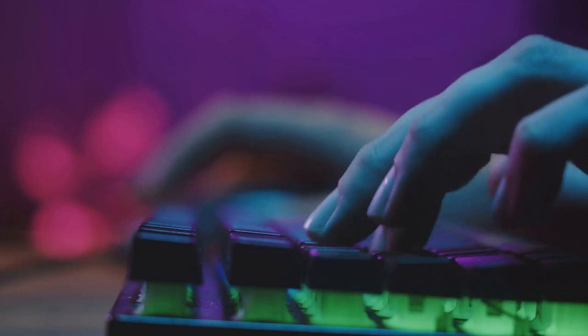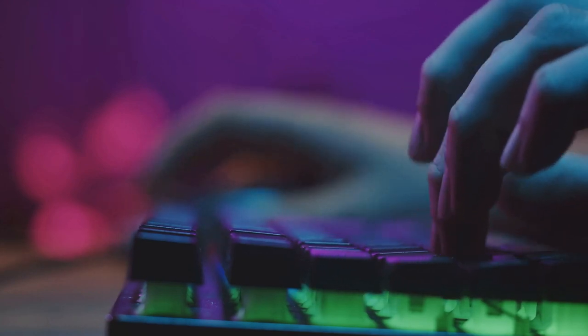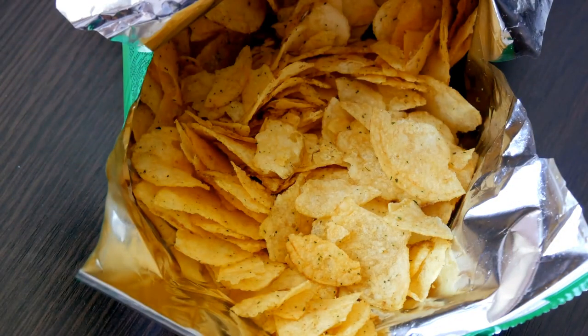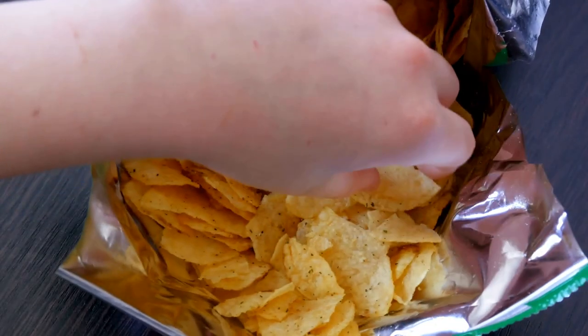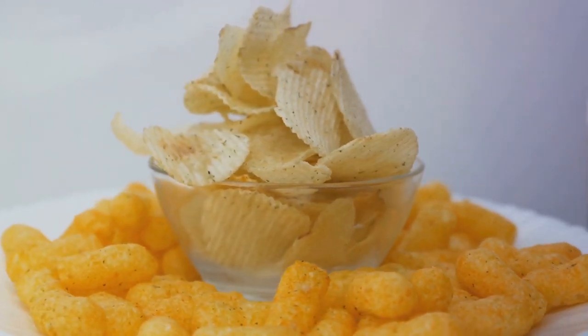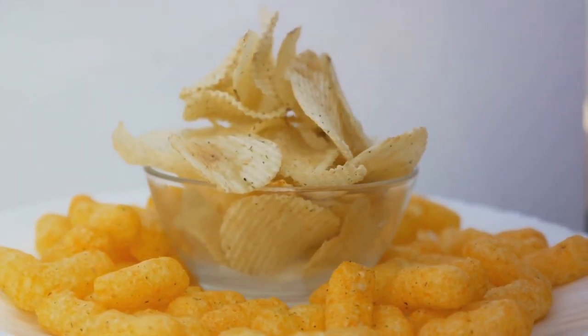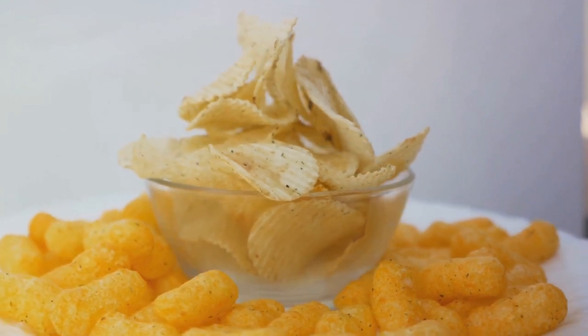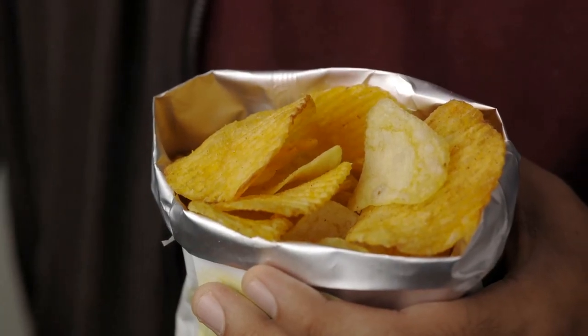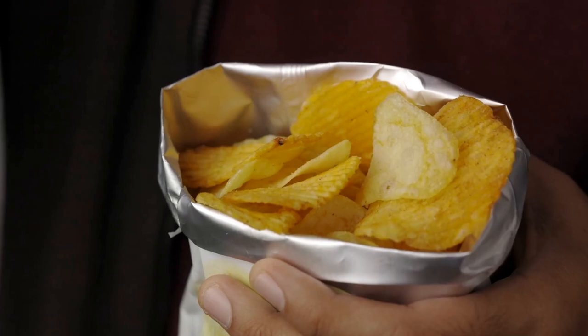Enter the unlikely hero: baby food. Now I know what you're thinking — baby food? Really? But hear me out. Let's look at the nutritional facts. Your beloved chips are jam-packed with sodium, enough to make a salt shaker blush. And that soda? It's a sugar bomb waiting to explode. Not to mention the fast food you might be ordering, which is a greasy ticket to heart disease city.